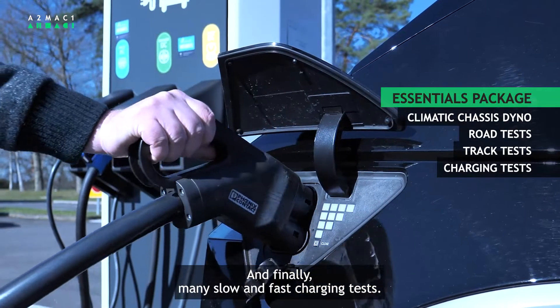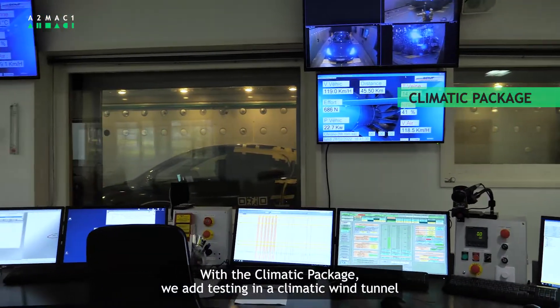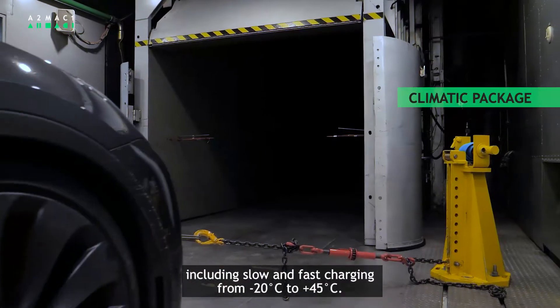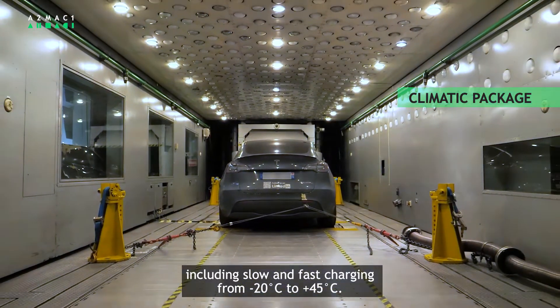With the Climatic Package, we add testing in a climatic wind tunnel to run WLTP and EPA cycles at more extreme temperatures, including slow and fast charging from minus 20 to plus 45 degrees Celsius.